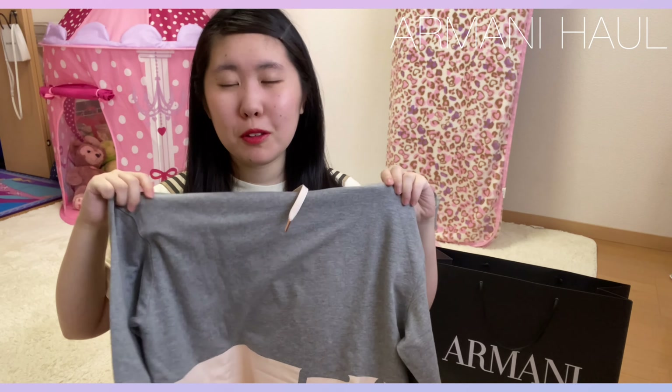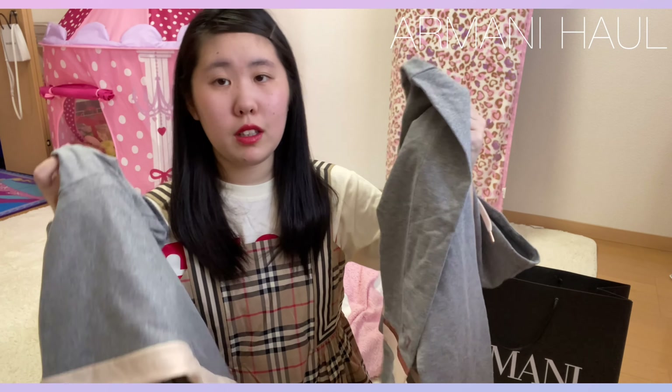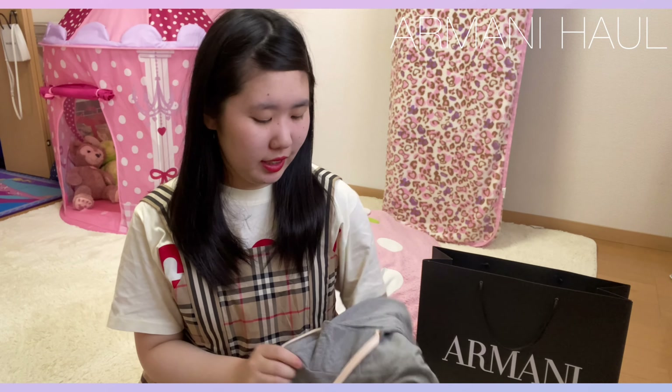スウェットなんだけど、すごくオシャレな感じで着ることもできる、スウェットになっています。こんな感じです。これにダウン合わせて着たら、すごく可愛いんじゃないかって思います。